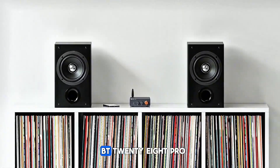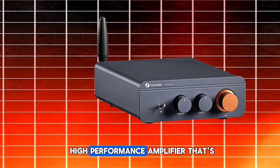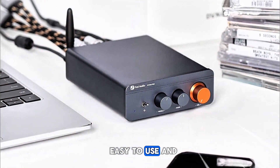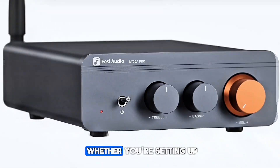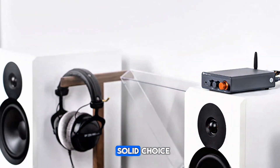Overall, the FOSI Audio BT28 Pro is a fantastic option if you're looking for an affordable, high-performance amplifier that's easy to use and packs a punch. Whether you're setting up a home theater system or enhancing your music experience, this amp is a solid choice.